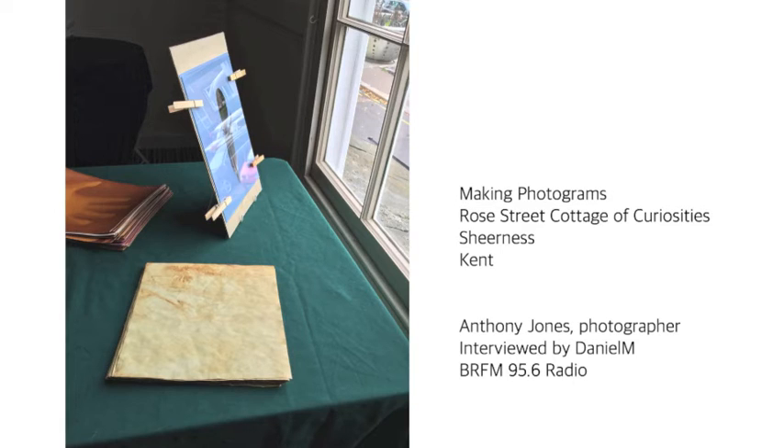Do you have any websites where people can find out what you do or see your work? My website is ajphoto.info, and it's all there. And I'm on Twitter, of course. Well, thank you very much for taking the time out to talk to us today. Thank you, a pleasure.